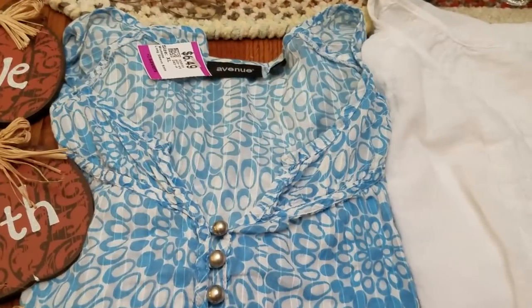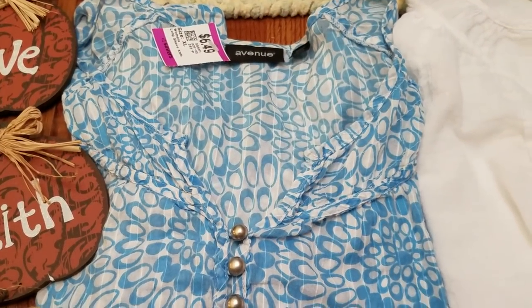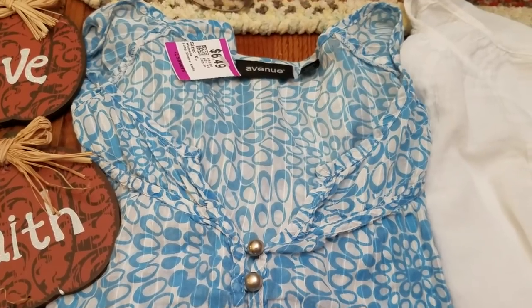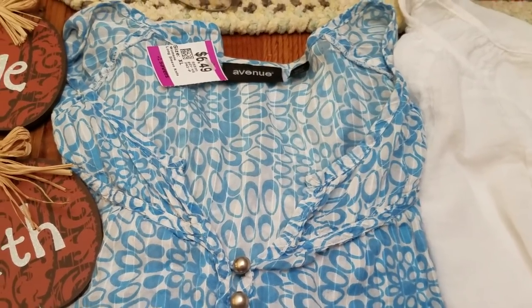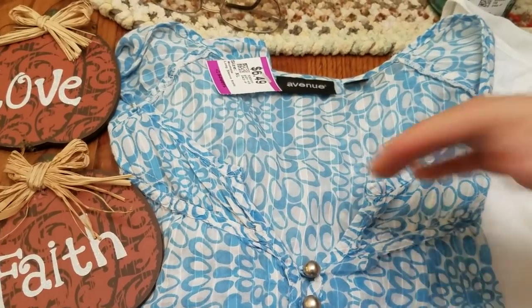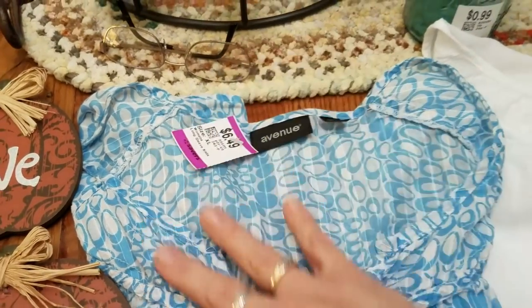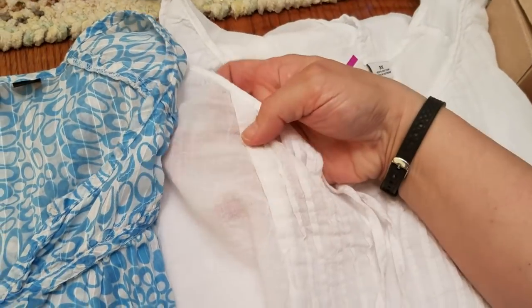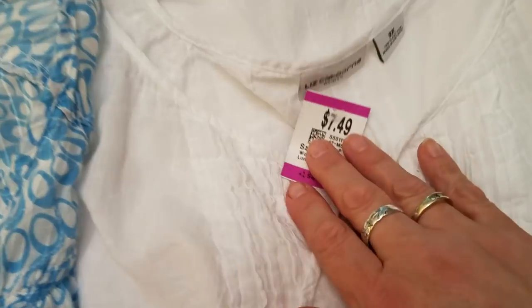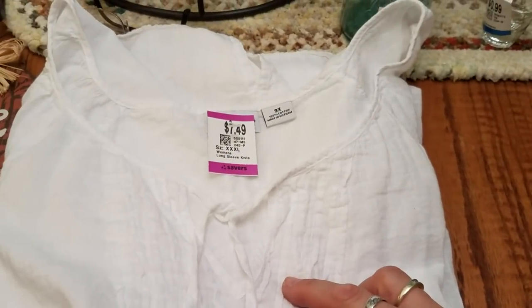The shirt prices at Savers are getting crazy. There were T-shirts from Avenue and Catherine's selling for up to $12.49 and $13.49 — that's crazy. Even at half price, there's just no meat on the bones to buy those and resell them. But I did find this very pretty summer top — an Avenue 18/20, and I paid $3.25. And a really pretty Liz Claiborne Women's cotton top in 3X, $7.49 or $3.75. Those will be nice to list now that summer is here.